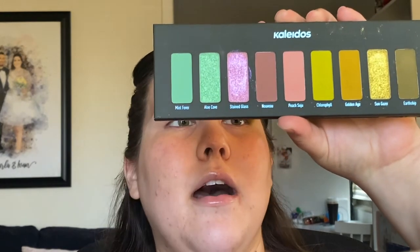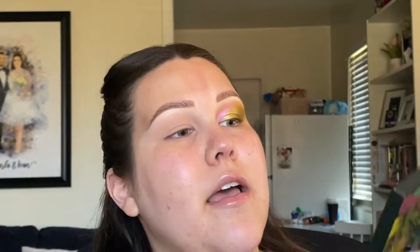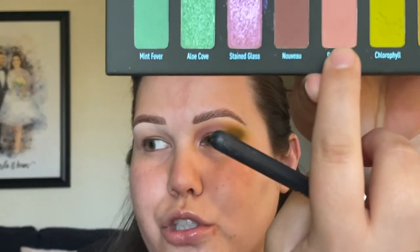I am going to be using the Kaleidos Flower Punk palette. It's a gorgeous palette — you have these grungy colors, these pinks, and these teals on the end. The first thing I did is I took a blending brush from Profusion and went into the color Peach Soju, which is kind of like a dusty rose, dusty mauve shade, and I started on the inner part of the eye leading into the nose contour area. This is the first time I'm playing with the palette, but this specific shade is a really beautiful matte shade — not powdery, not chalky. It applies really beautifully and I actually really like it.